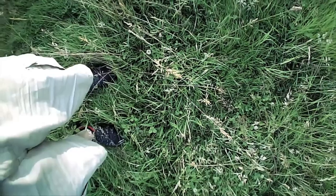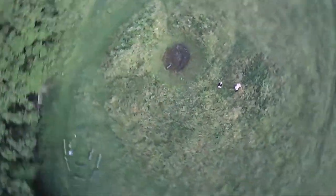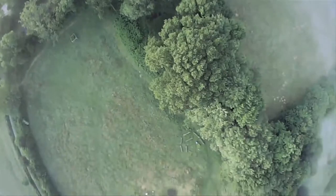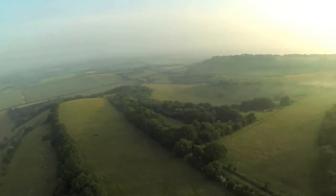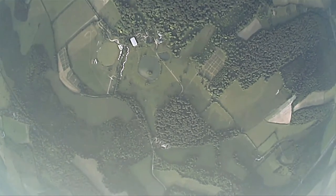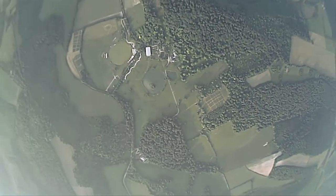First views from the balloon itself. Going about 5 metres a second. Gaining height all the time.